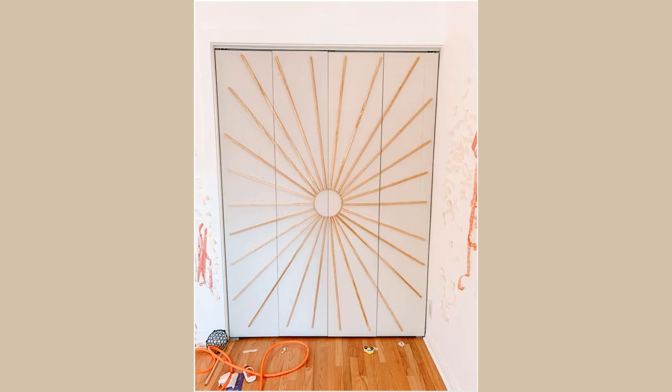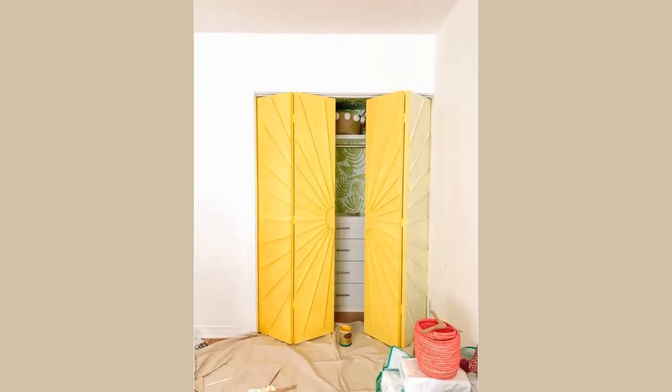Step 8: Add some brass handles for that extra touch of glamour, and there you have it — the perfect sunburst closet doors for your small living room. Who says you can't live large in a small space?